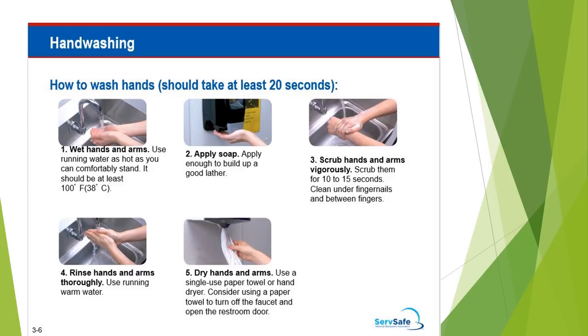Hand washing should take at least 20 seconds. Be sure to use running water as hot as you can comfortably stand — it should be at least 100 degrees. Apply enough soap to build up a good lather. Scrub hands and arms vigorously for at least 10 to 15 seconds. Be sure to clean under fingernails and between fingers. Rinse hands and arms thoroughly using running warm water. Dry hands and arms using a single-use paper towel or hand dryer. Consider using a paper towel to turn off the faucet and open the restroom door.